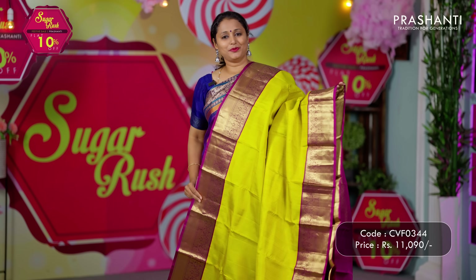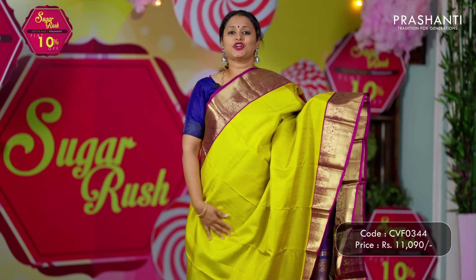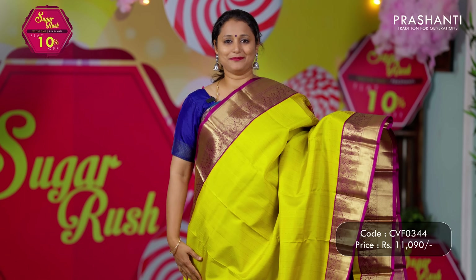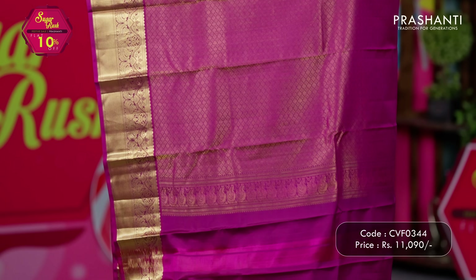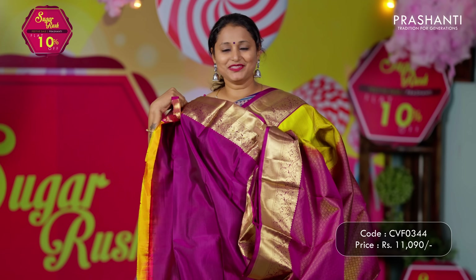Lime yellow with purple — one more classic colour combination, with rich contrast korvai borders on either sides. The body has vertical lines of weaving in zari with zigzag and butta style pattern alternating throughout the entire body. A contrast rich zari woven pallu and a matching blouse in purple. Priced at ₹11,090.